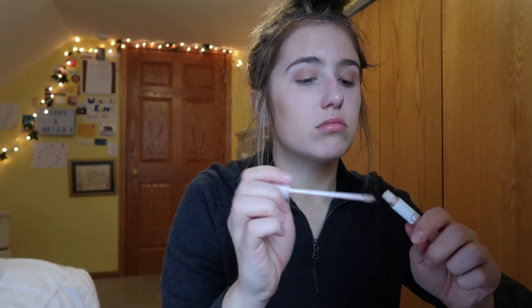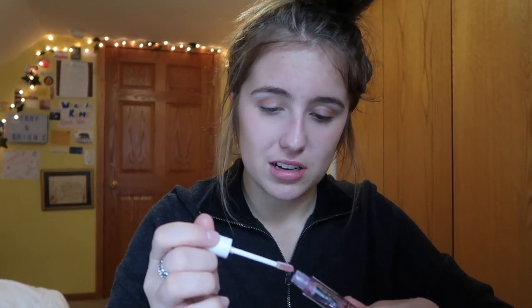Sometimes if I'm feeling it I want to add a little sparkle to my look. I'll take my Lid Star by Glossier in the shade Moon and just dab a little bit on my eye with my fingers. It gives a little tiny dewy shine and it looks pretty natural.